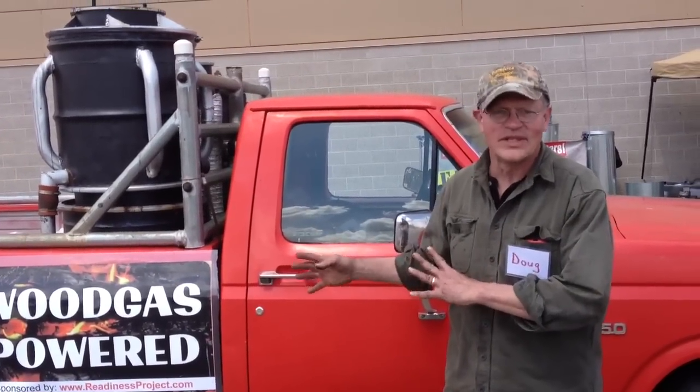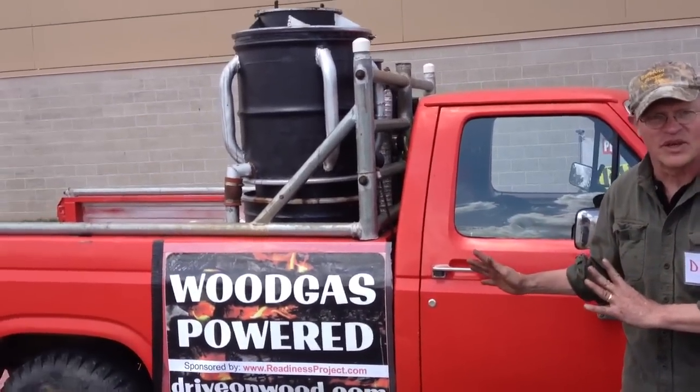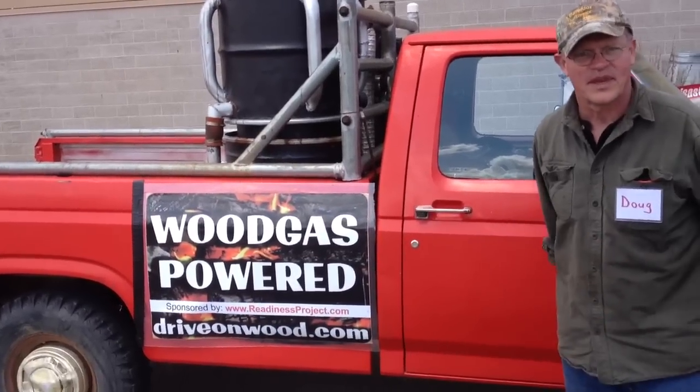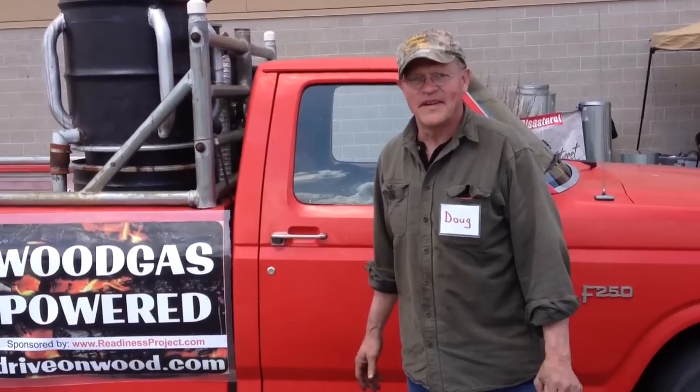Wood gas — it's been done before since World War II. This is the first practical wood gas truck; it's been in everyday use since 2000. What's it cost to build this? 500 bucks and 250 hours of labor.